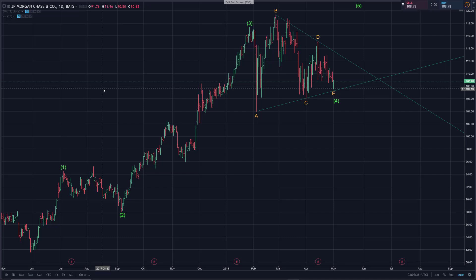Hi there, SerialTrader here. I'm just going to present a nice chart I found and the ticker symbol is JPM — that's JP Morgan. It's a U.S. bank, and this should be starting to look pretty familiar to anyone that follows Elliott Wave at this point.